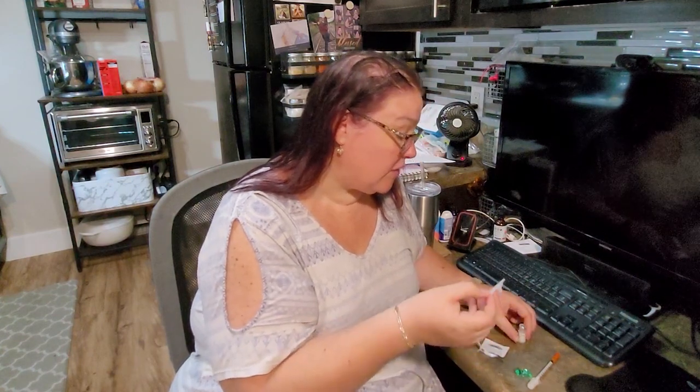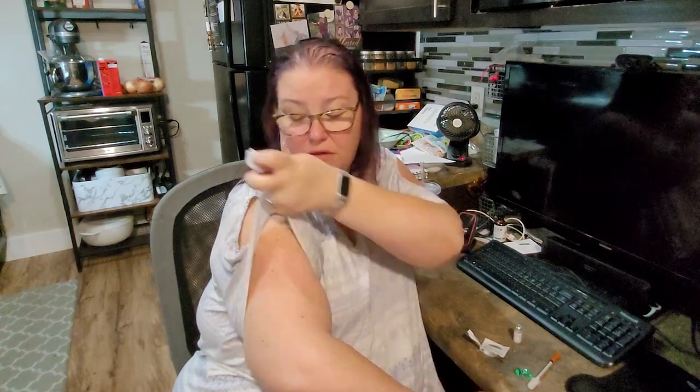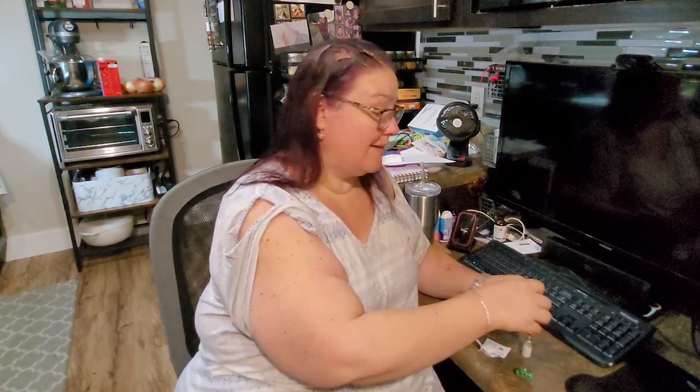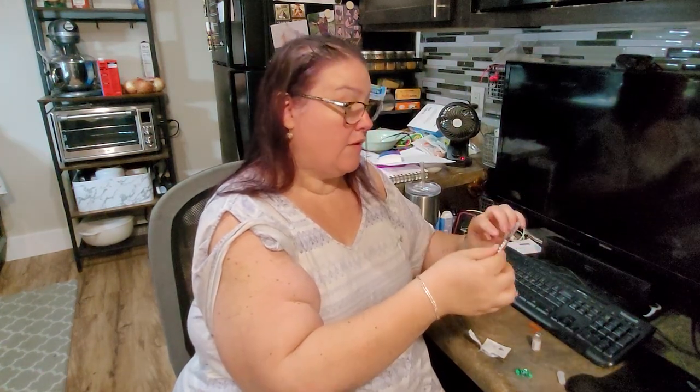I'm going to take this little prep pad and clean the top of the bottle, then clean the area where I'm going to inject — to make sure it doesn't get contaminated. I'm going to let that dry. You can't even see the needle, it's so tiny. I'm doing 48 units, so there's a little magnet — you have to take this little cap off first. Okay, 40 units.